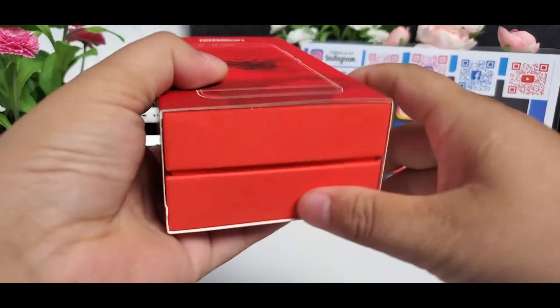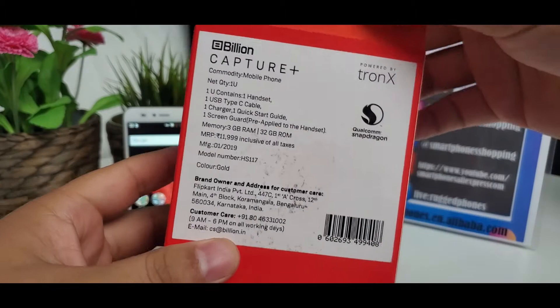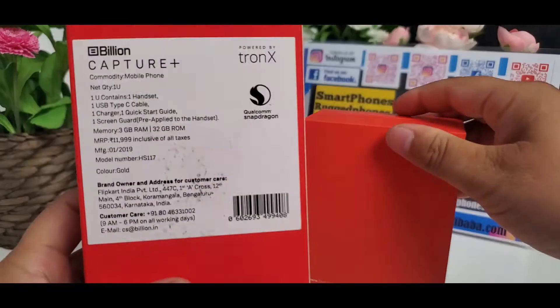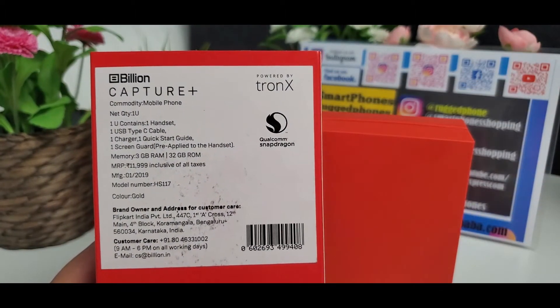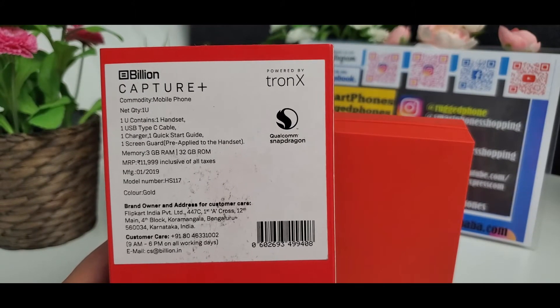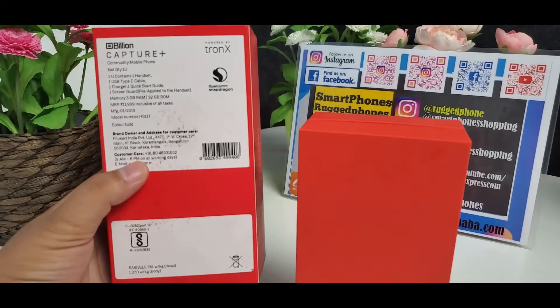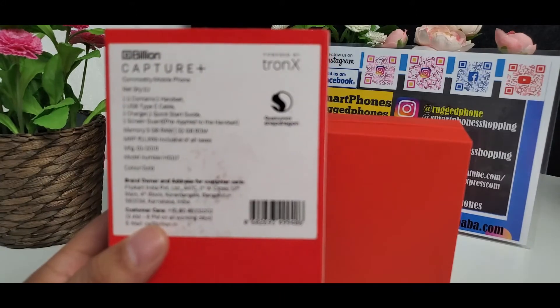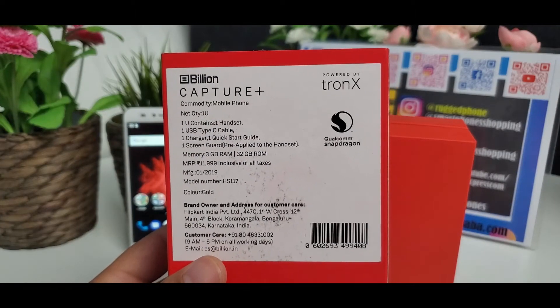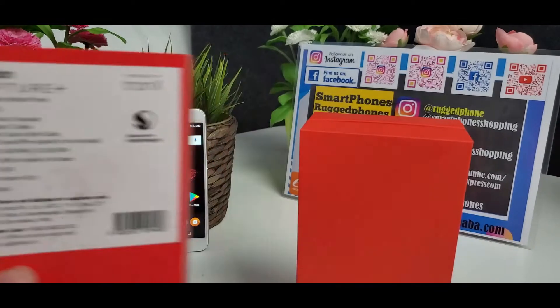This is each color box. For gold color: 3 gigabyte RAM, 32 gigabyte ROM, price $79 US dollar, global free shipping including shipping costs. So it is a very cost effective and high performance smartphone.